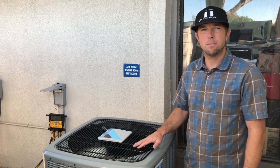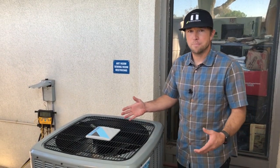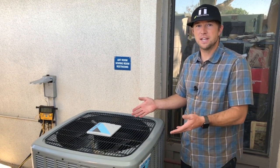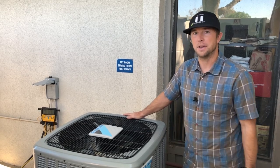I would imagine that compressor sound blanket takes off at least 10% of the noise. All in all, I really like this equipment. It's energy efficient, it's quiet, it looks great, it's got all the safety features you would need, and it's affordable. If you are looking at this type of condenser for your home, I highly recommend it.